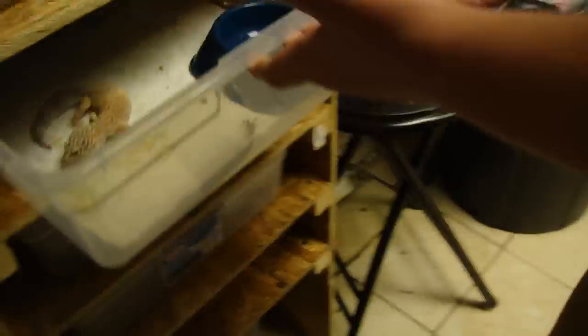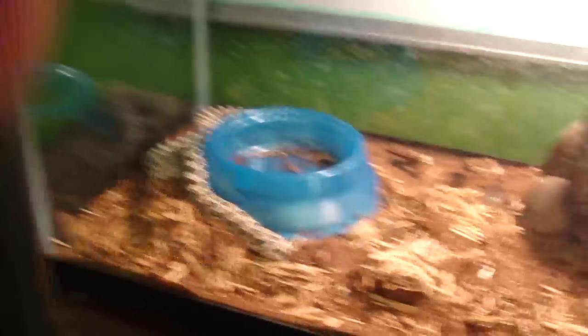We gotta clean out all their cages later. Here's my female western hognose — gotta put some water in and clean her cage out. Today's cleaning day. Right here is a Chinese cave gecko — I don't feel like getting him out, he's too much work. And there's a Chinese water dragon — I might sell him because I don't have time to tame him down.